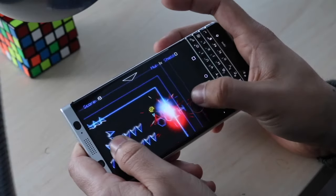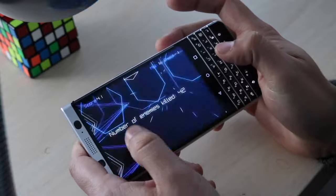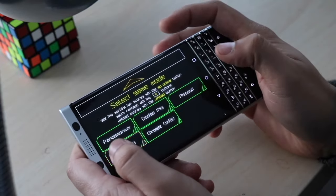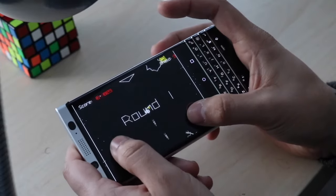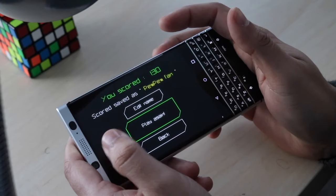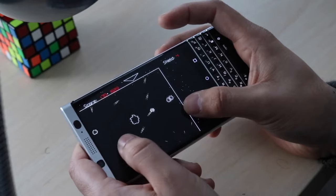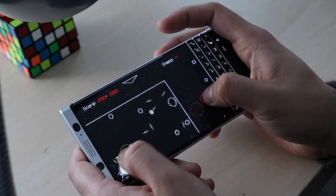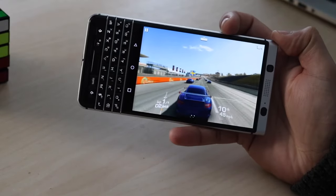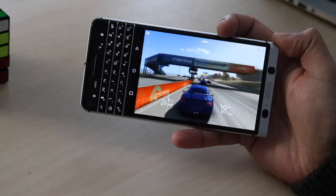The BlackBerry Q1 is an interesting phone we're going to take a look at today. BlackBerry has gotten a bit more popular over the last couple of years, especially with that BlackBerry movie that came out recently — I watched it, I thought it was very cool. They didn't mention any of the newer BlackBerrys, just the older ones, but the Q1 is still a very interesting phone.